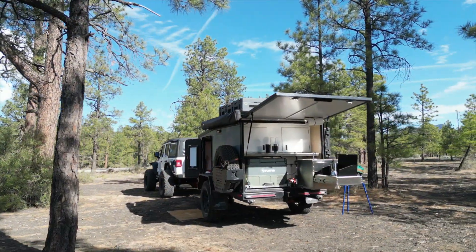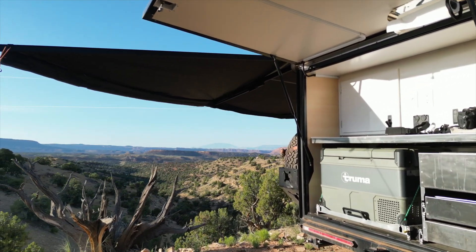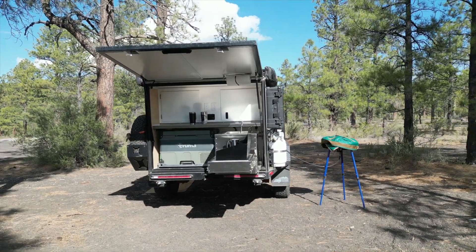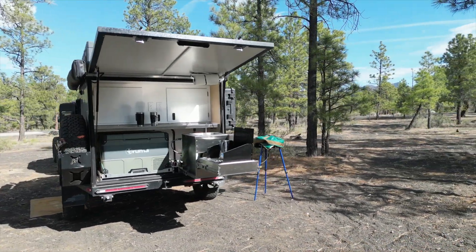The XT's galley leaves you wanting for nothing. The kitchen layout is functional and easy to navigate. With the Truma C60 refrigerator freezer, you can pack the same foods you'd eat at home. And using the Dometic two-burner propane cooktop is super easy.